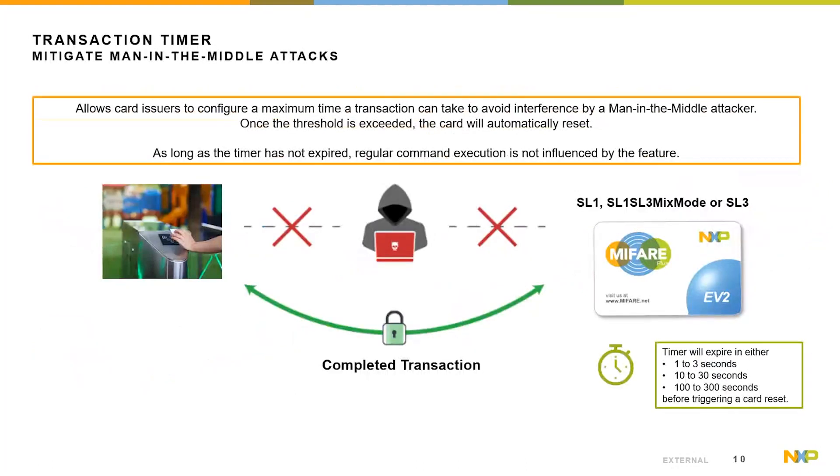MIFIA Plus EV2 comes with a transaction timeout timer to mitigate man-in-the-middle attacks. This feature allows the card issuer to configure a maximum time a transaction can take to avoid interference by an attacker. Once the threshold is exceeded, the card will automatically reset. The timer is available in SL1 and SL3, but is not active in SL0 in the initial delivery state. As long as the timer has not expired, regular command executions are not influenced. The timer settings can be set to reset after 1 to 3 seconds, 10 to 30 seconds, or 100 to 300 seconds. Importantly, the implementation must ensure that timer expiration does not occur during a normal transaction execution.